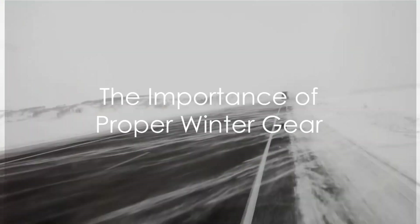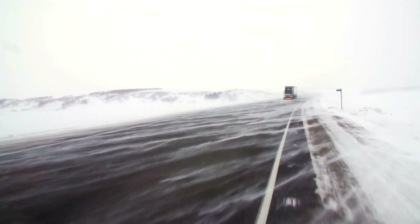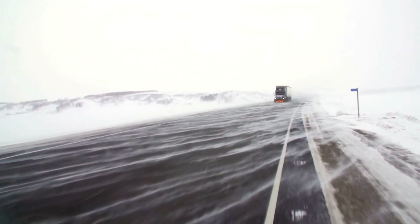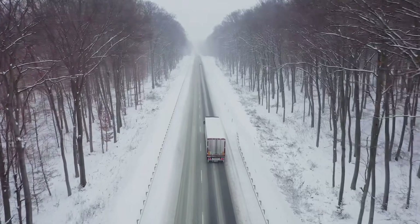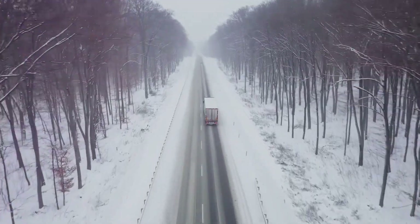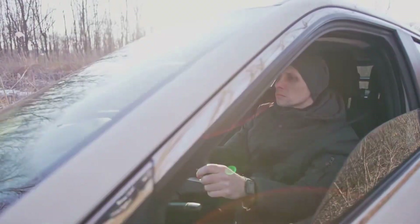Winter, with its icy roads and freezing temperatures, can be a formidable adversary for truck drivers. These challenging conditions demand a unique set of skills and an elevated level of preparedness. In this video, we delve into the essentials of defensive winter driving for truckers, covering everything from the right winter gear to an emergency kit.